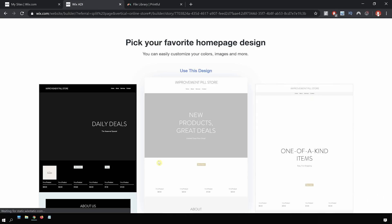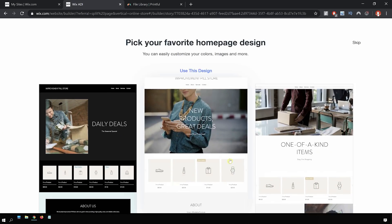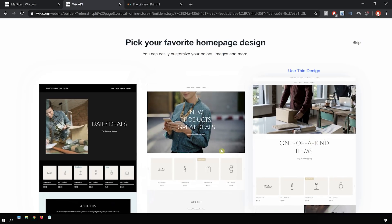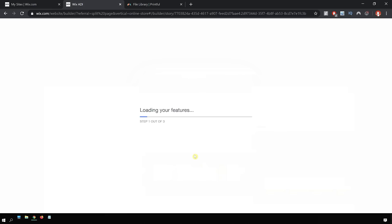So now it brings us to a page where they've taken all the information we've given them and are allowing us to pick from three different templates where we can fill in the blanks and customize it. Out of the three, I think the middle one looks best, so I'm going to pick that one. Now it's setting up the page — it's rather quick, just a couple of seconds, and voila.